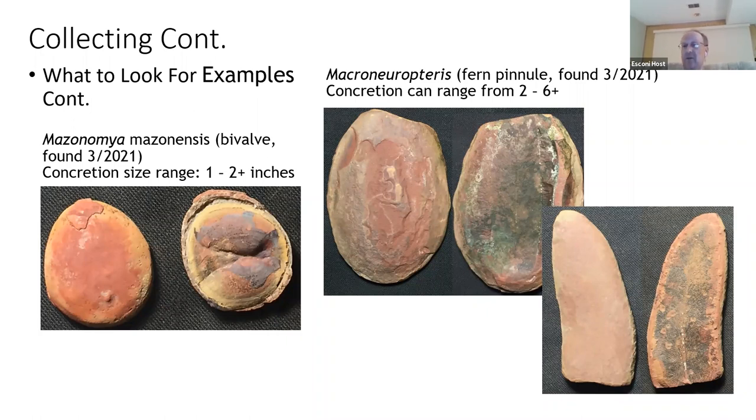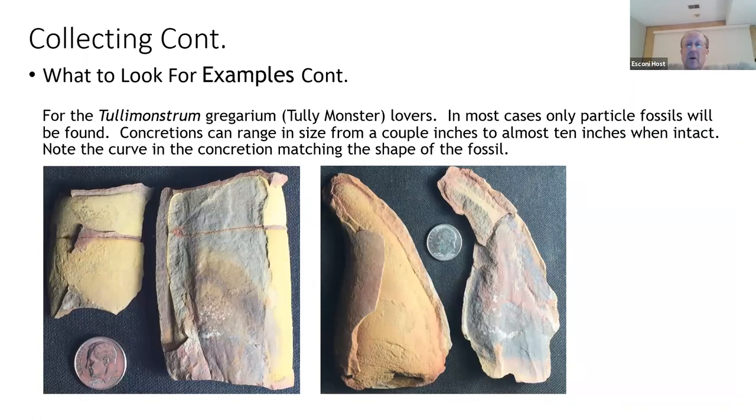Now for our best friends — the Tully monsters. An important thing to notice are the shapes of the concretions. The very first one had an outer shell that had come off in the freeze-thaw process. How do I tell that it's a Tully monster? One of the biggest clues is the eye bar. The tail itself is kind of twisted and wrapped, and they often get preserved in odd positions.